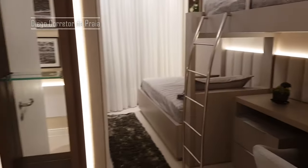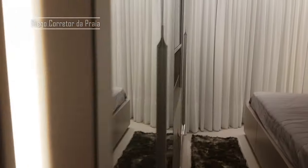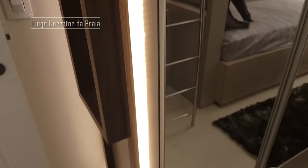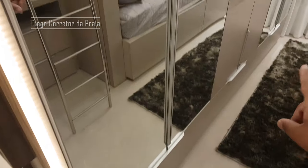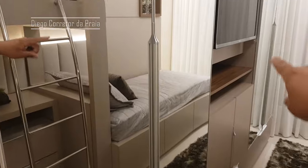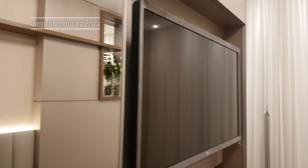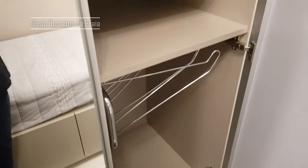E aqui esses nichos espelhadinhos — é o detalhe do nosso guarda-roupa. Duas portas aqui no guarda-roupa. Televisão no meio. E mais duas portas do outro lado. Espaço aqui no guarda-roupa pra você botar a roupa. Televisão e mais duas portas, então — duas portas para cabideiro.